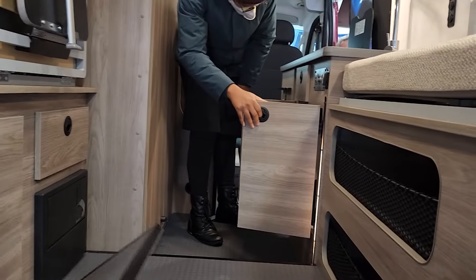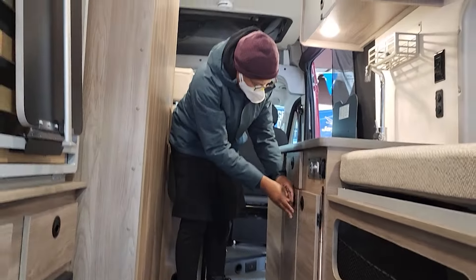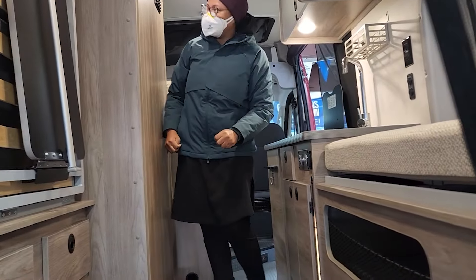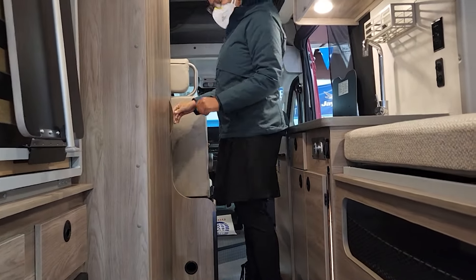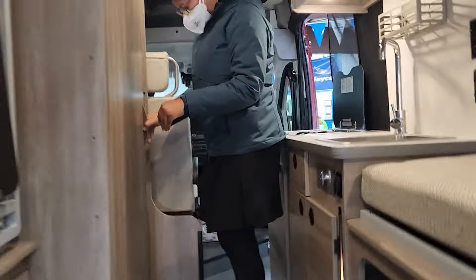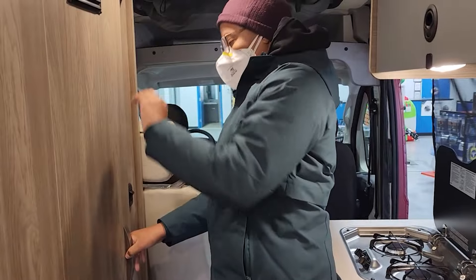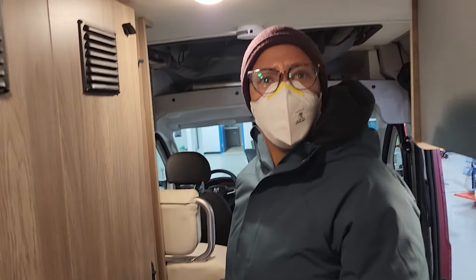Oh wow — nice storage too. It's spacious. I'm liking this one. I want to see what it's talking about. This one's a little short, but it's all right.